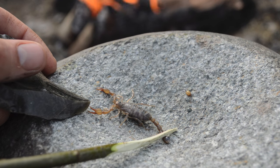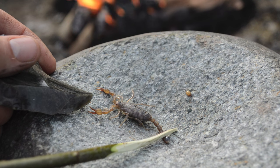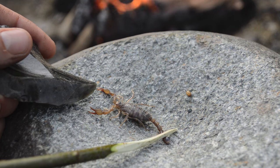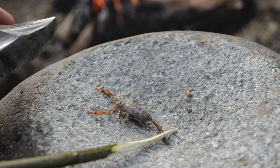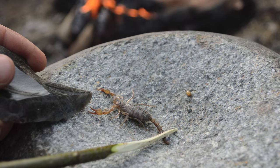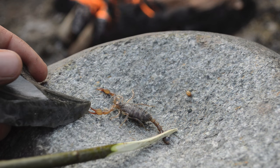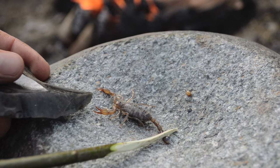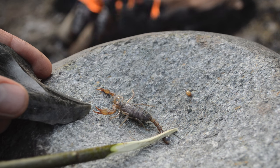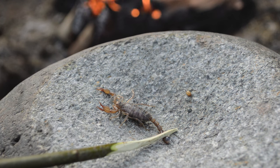Scorpions are definitely edible. They are very popular street food around the world, especially in China, where they sell them on a stick with the stingers attached. But I like to take them off just to be careful. The venom is a protein that can cause a severe allergic reaction, but cooking them denatures the venom and makes it completely safe. Scorpions are tasty — not much different than a shrimp, a lobster, or a crab; kind of the same family. So they're easy food to catch in the desert and they're good.